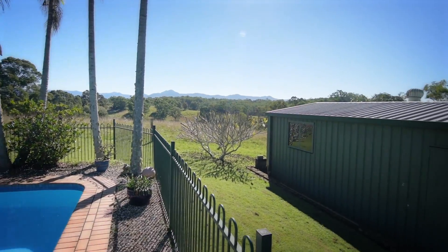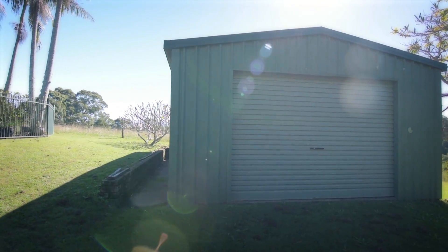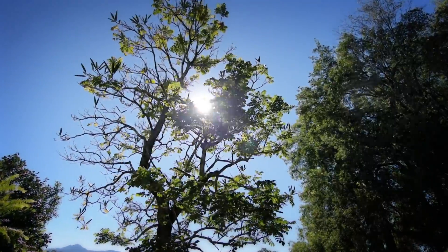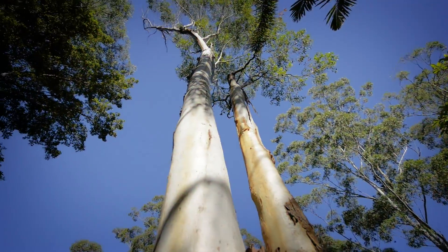There is this huge shed which could double as a workshop. Fruit trees, ample land, and huge established trees.